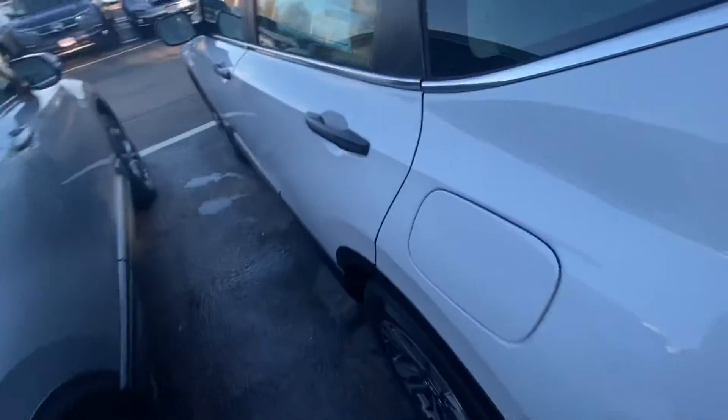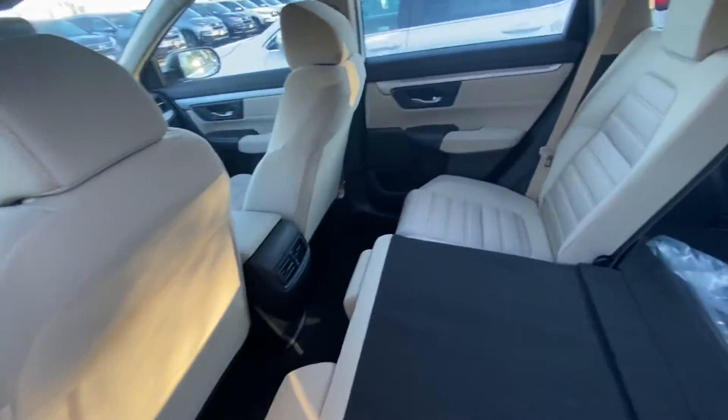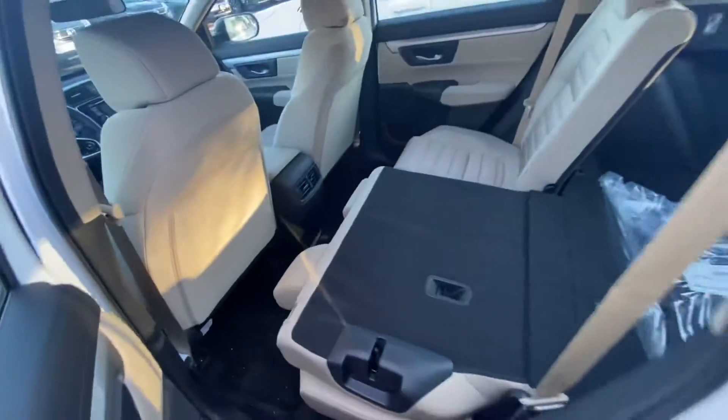Bringing you around here to the back seat, you do have plenty of legroom as well as headroom for your guests, and a nice tan interior.